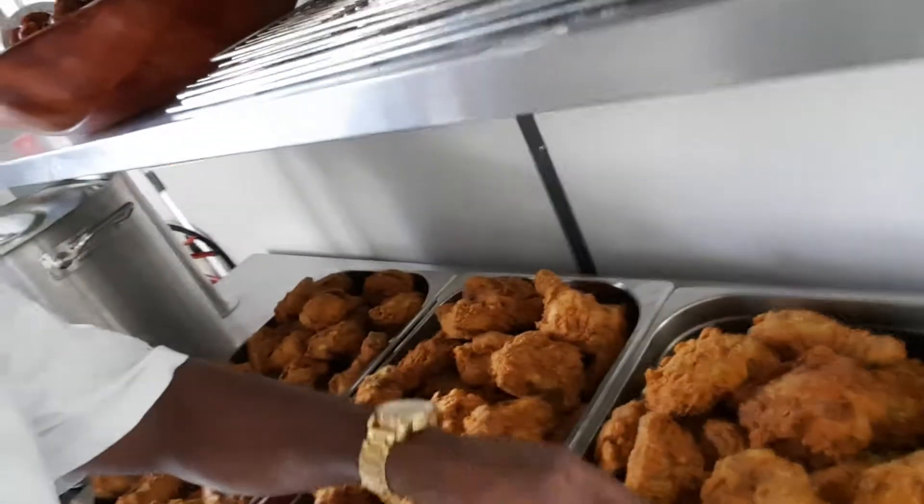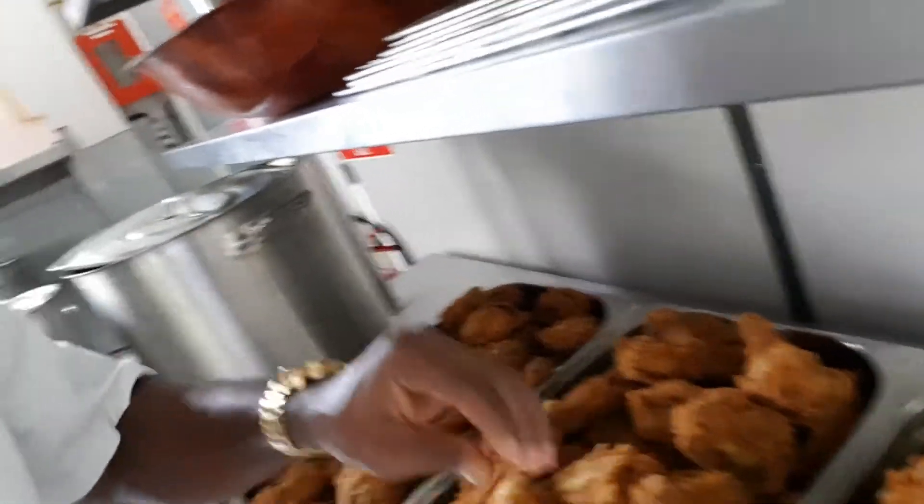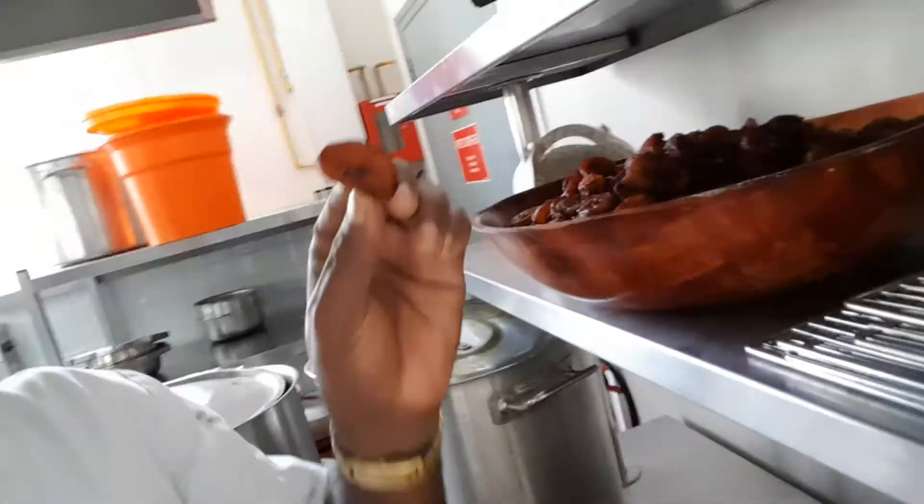Well done, well done chicken. Delicious. Nice piece of fried plantain. Mmm.